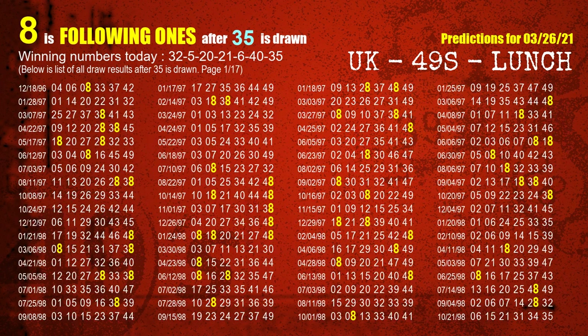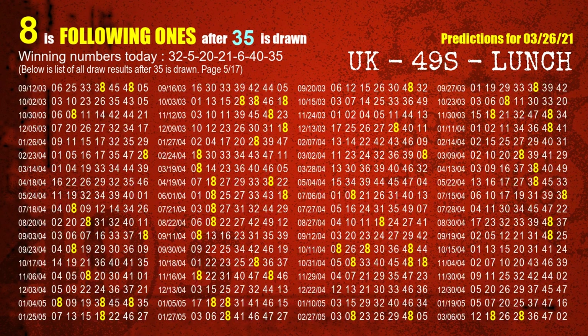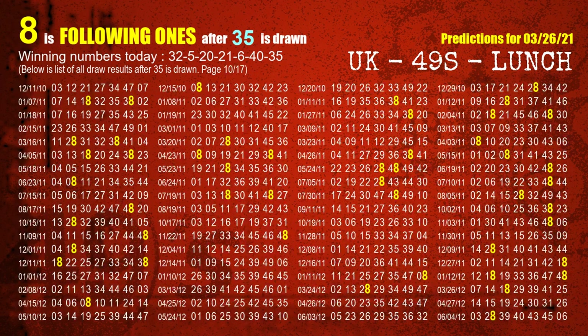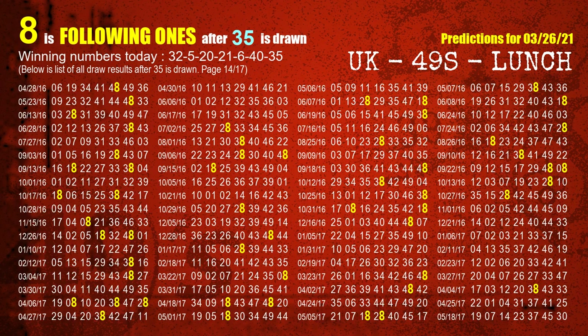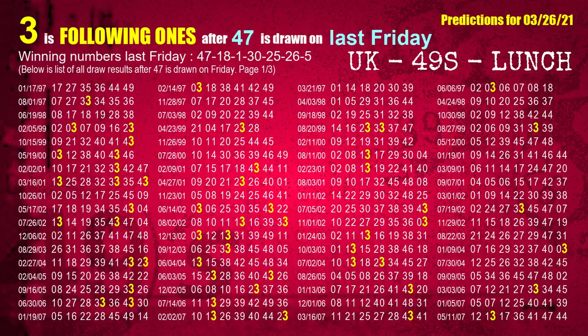The booster winning number is 35. The most frequently following units digit is 8 when 35 is the winning number in the last draw. After calculating following ones with today's result, we will now find out following ones through the result of the same day last week.